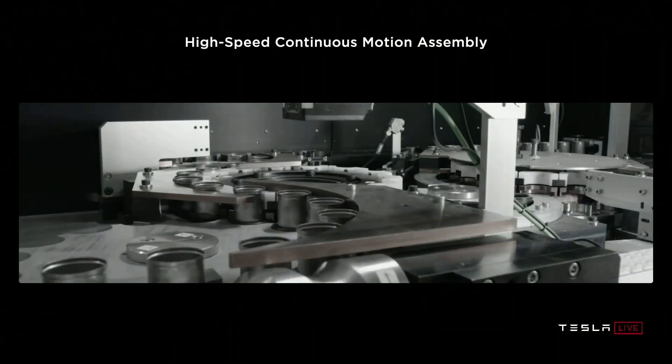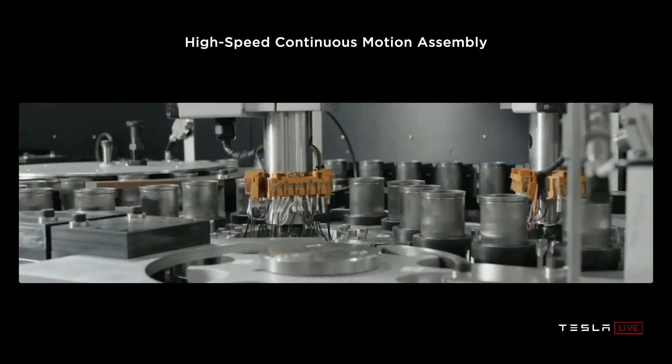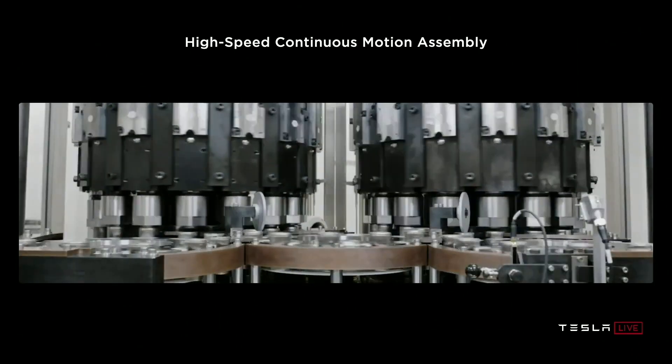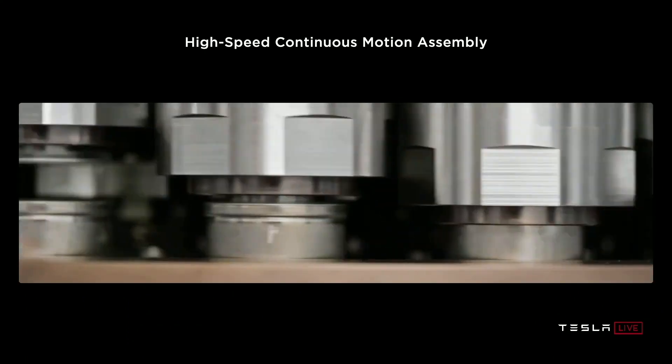Just in case anyone is a bit confused, this has nothing to do with the new 4680 format, as these improvements are to the 2170 cells made by Panasonic for Tesla at Giga Nevada for the Model 3 and Model Y.